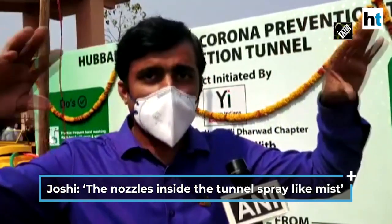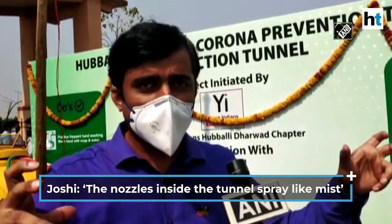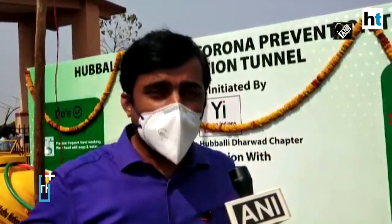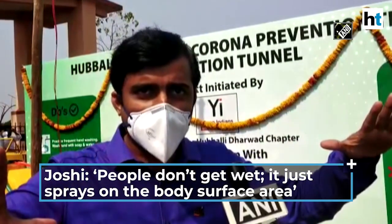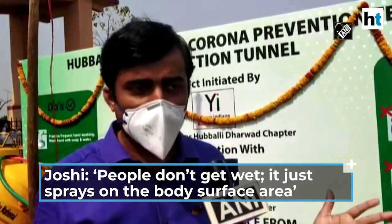So it sprays like a mist, like a fog. The idea behind this — we did not put large sprinklers — is that people might get wet and that might cause more allergy and other problems. So this just sprays on the body surface area, and there are least side effects when we looked into the literature.